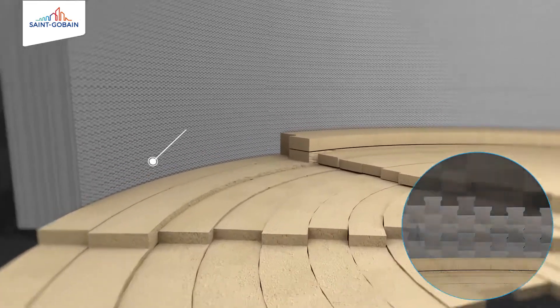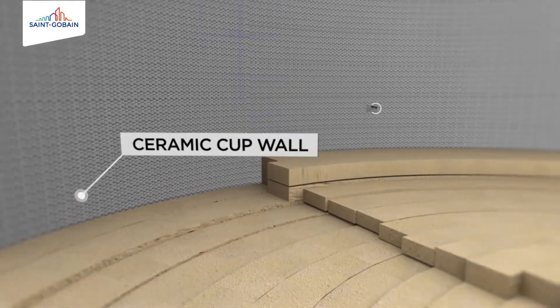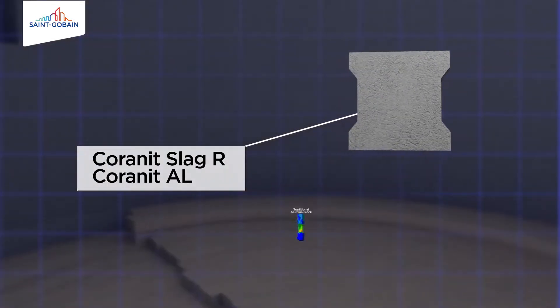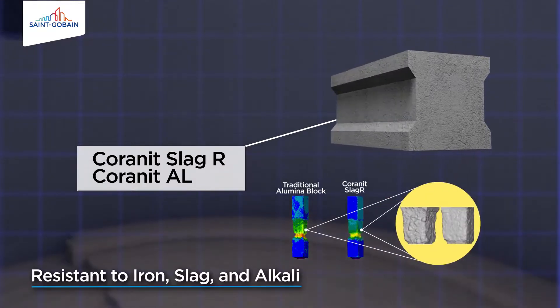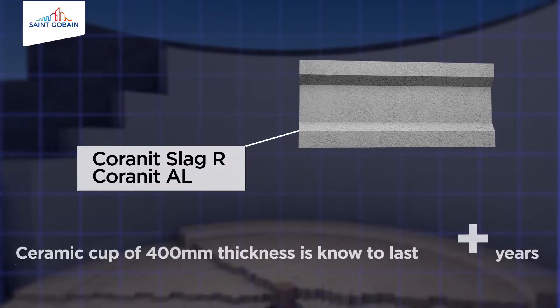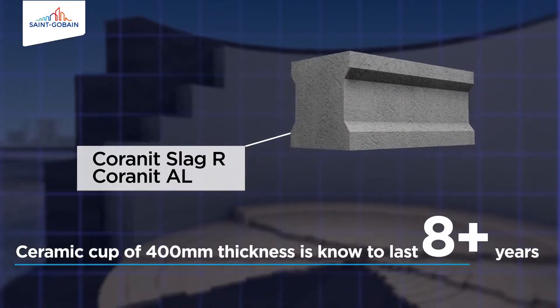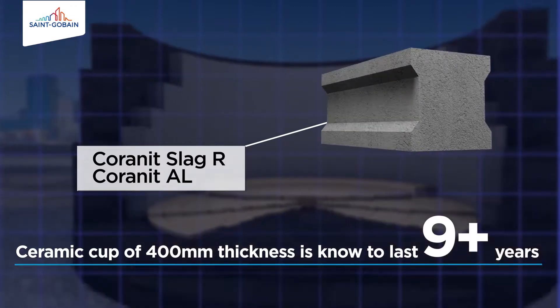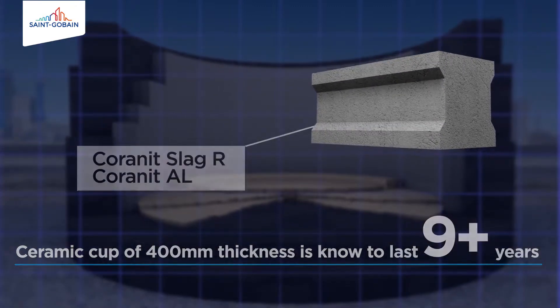The ceramic cup wall, made from third generation material — Coronet, Slag R and Coronet AL — ensures better resistance to iron, slag and alkali corrosion. The 400 mm thick Coronet grade ceramic cup is known to last 9 years or more and wears very gradually over the lifetime of the hearth.